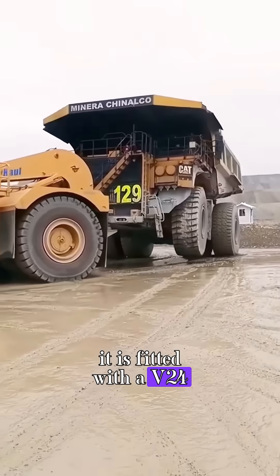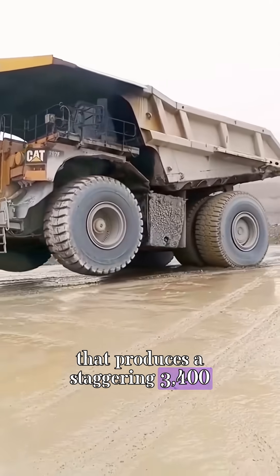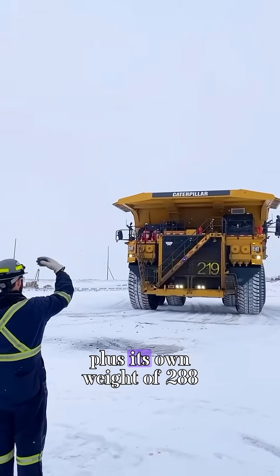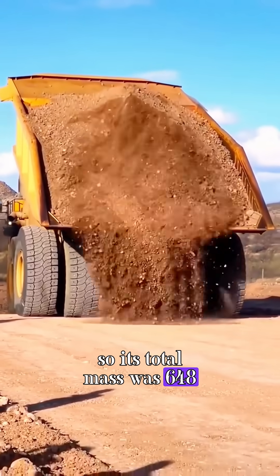It is fitted with a V24 diesel engine that produces a staggering 3,400 horsepower. It could carry 400 tons of ore, plus its own weight of 288 tons, so its total mass was 648 tons.